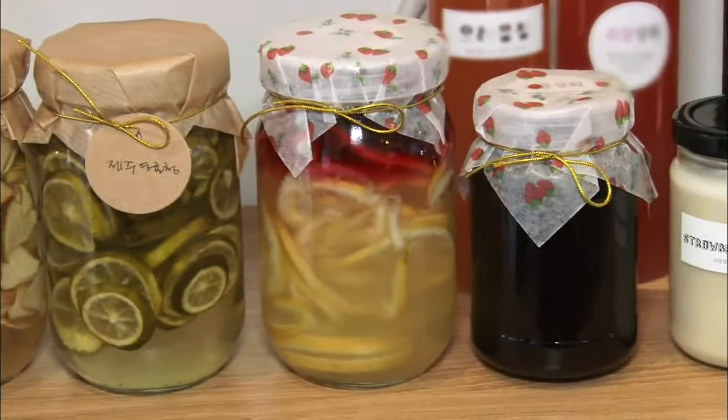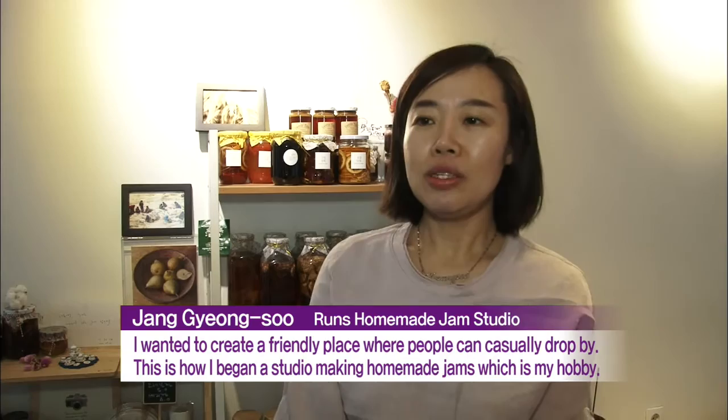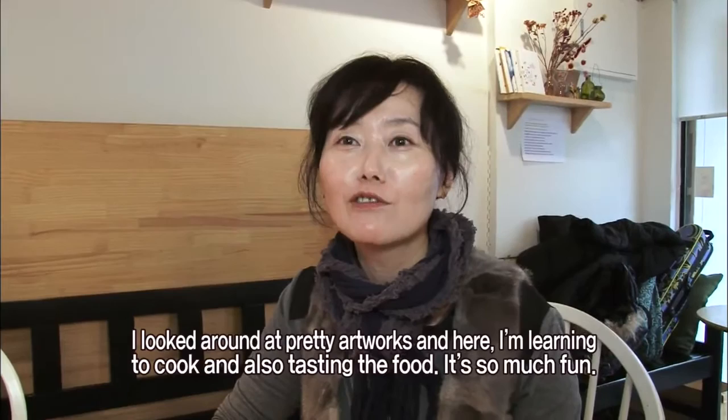At one place, various fruit jams are made from scratch. People wanted to create a comfortable space for visitors to come and go. Visitors enjoy a time of bonding as they share homemade jams and sandwiches.